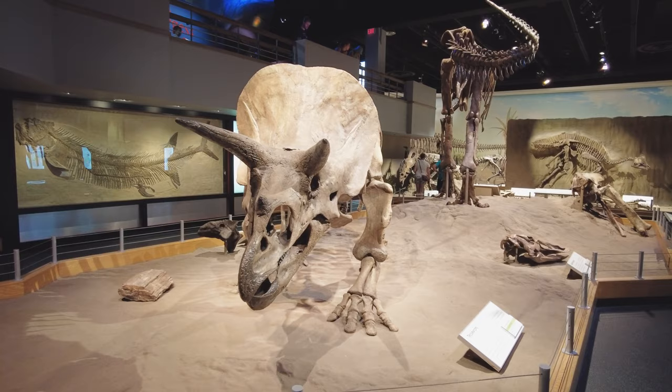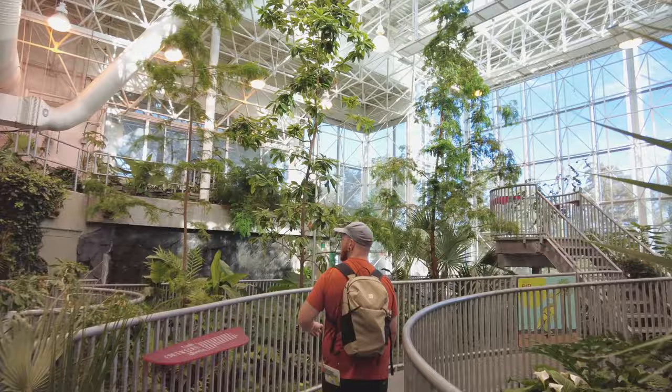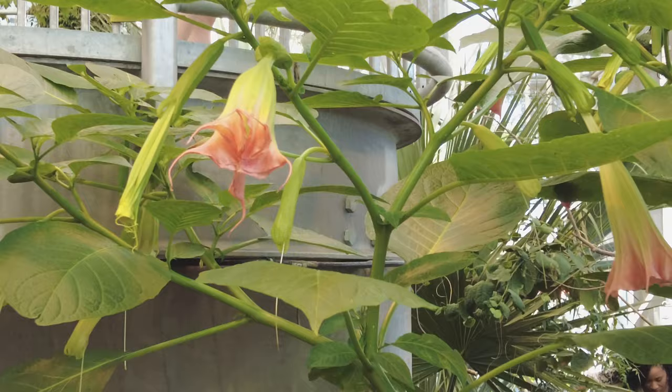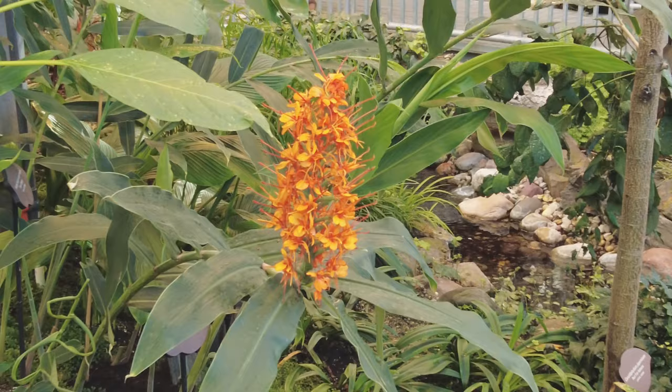We've all heard of Jurassic Park, but have you heard of Cretaceous Garden? A little bit unexpected, but we have this beautiful indoor garden that features some recognizable Cretaceous-period plant life. This garden features plants from the Cretaceous period, like this Dawn Redwood — it dates back 2.5 million years. I knew that crocodiles, rhinoceroses, and birds are related to dinosaurs, but I had no idea that we still had plants from that era.